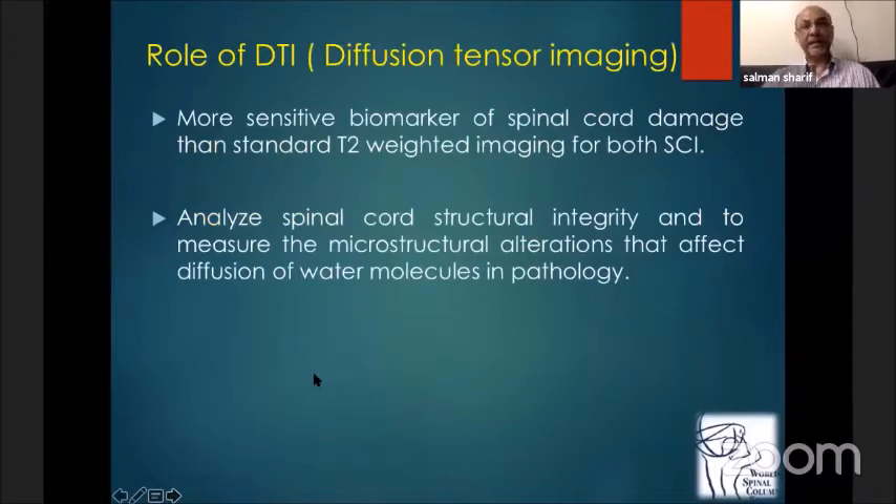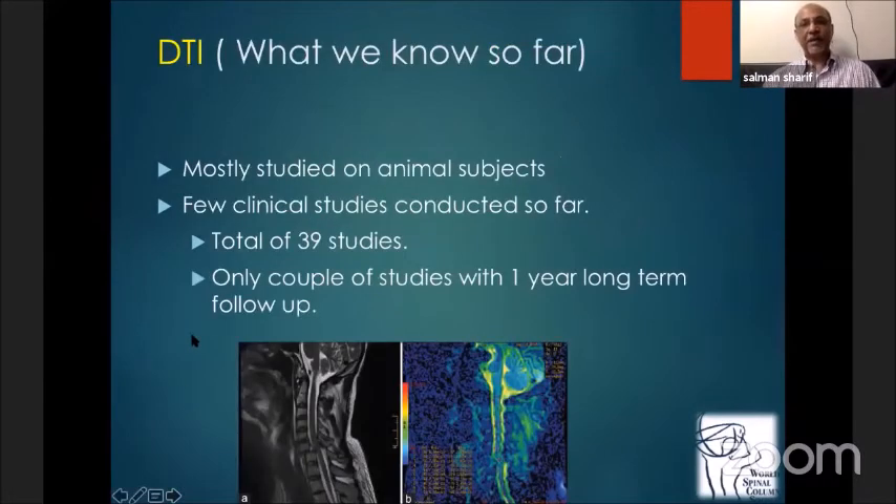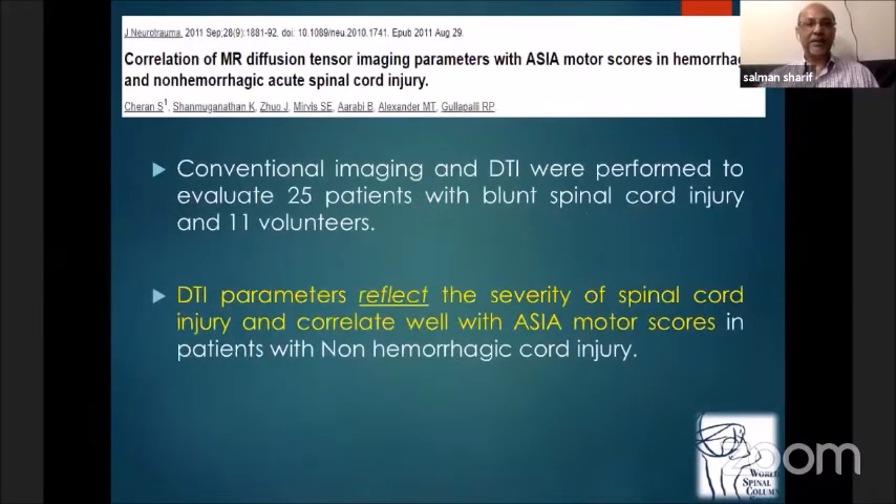DTI is a more sensitive biomarker compared to T2-weighted imaging for both traumatic and non-traumatic spinal cord injuries. It allows us to analyze spinal cord structure and integrity and to measure microstructural alterations that affect the diffusion of water molecules in the pathology. Most studies have been on animals; there are a total of 39 human studies, with only a couple having one-year long-term follow-up. The DTI parameters reflect the severity of spinal cord injury and correlate well with ASIA outcome in non-hemorrhagic spinal cord injury.